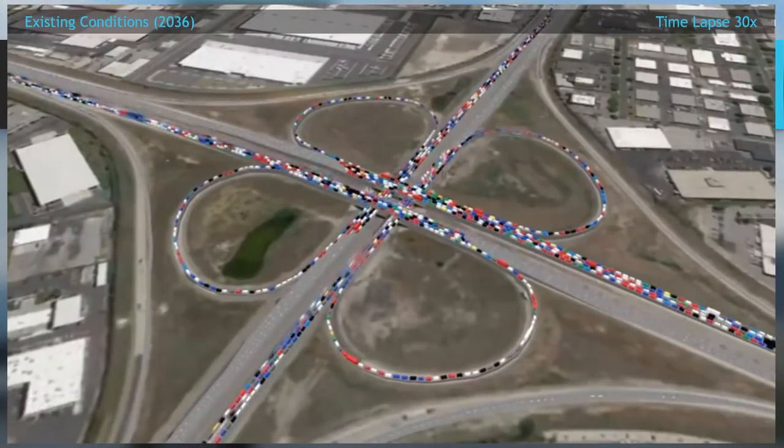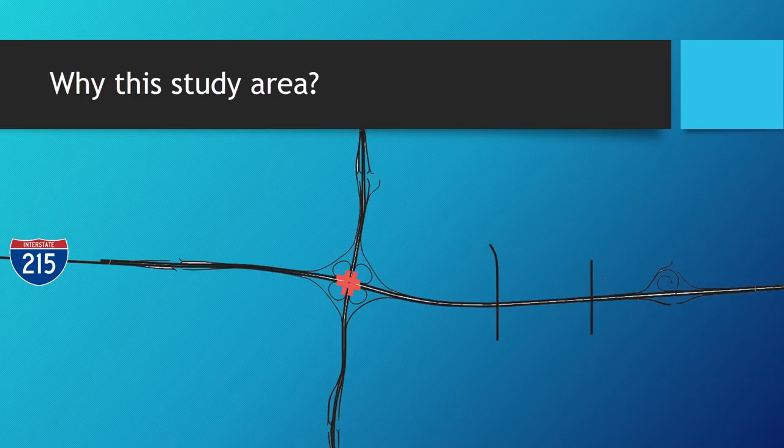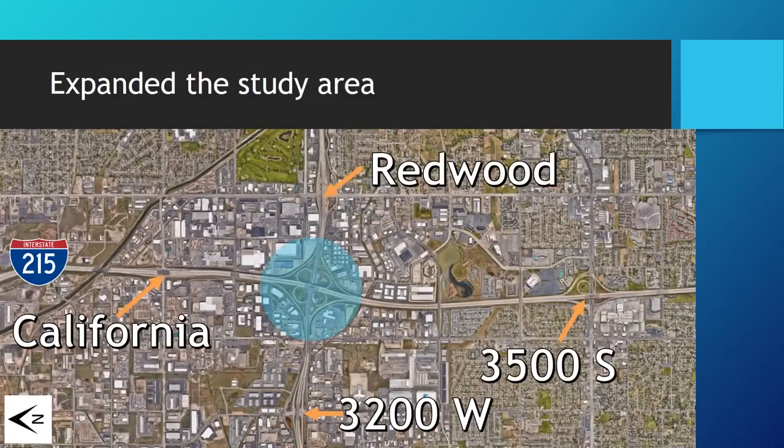So it's definitely something that needs to be looked at. There's another weaving problem with this interchange: the proximity it has to adjacent interchanges, some of which are very close — as much as a tenth of a mile with the Redwood one. The study area needs to expand to look at those other interchanges as well. California and 32 West are about a third of a mile, and then you've got about a mile and a half with 35. So it's not necessarily a weaving section per se, but they definitely have influence on one another.